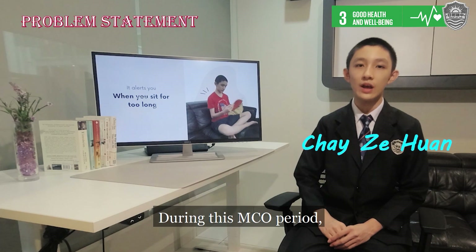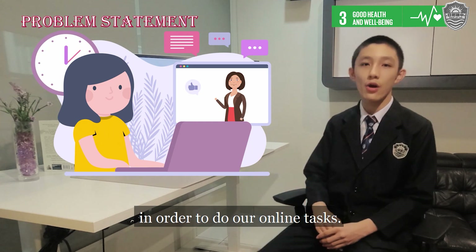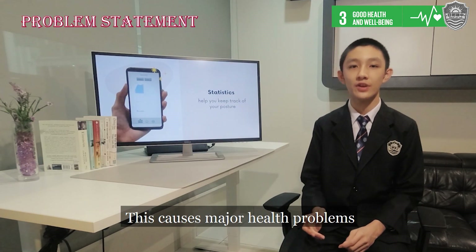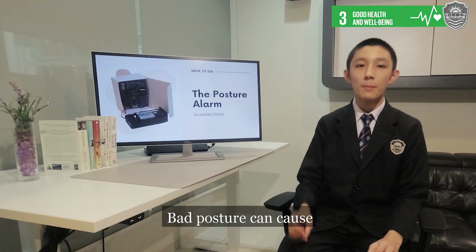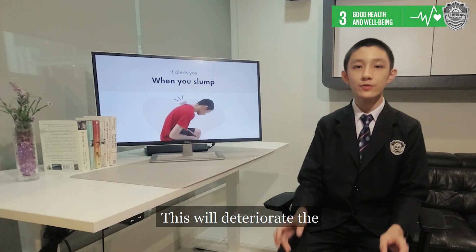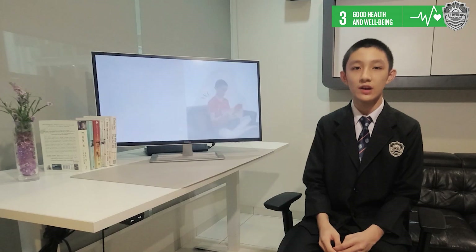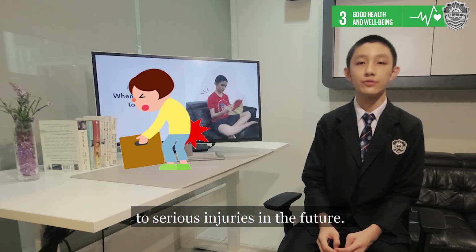During this MCO period, many of us have to stare at the computer in order to do our online tasks. This causes major health problems such as bad posture and stagnant position. Bad posture can cause the natural spinal curves of the body to change shape, which will deteriorate the spine's purpose of absorbing shock and make the body more vulnerable to serious injuries in the future.